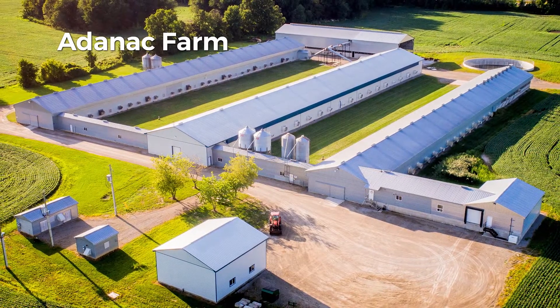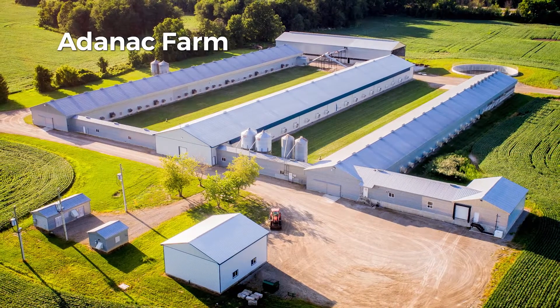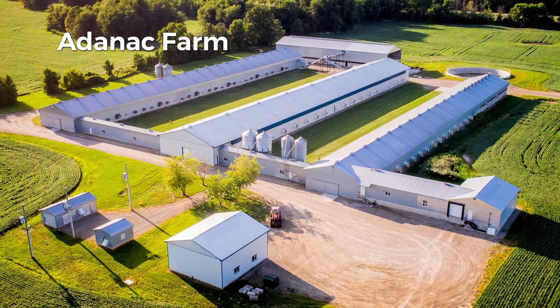In fact, it actually creates excess power that is used by our farm next door. What made this site attractive for this farm is that we have an existing farm that is on the power grid, so any excess solar power produced can be shared with the other farm.